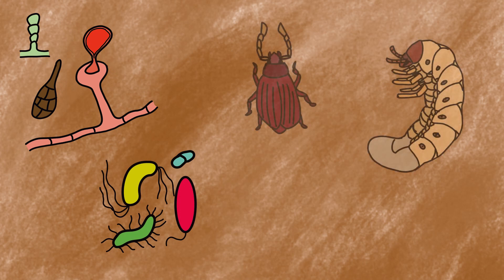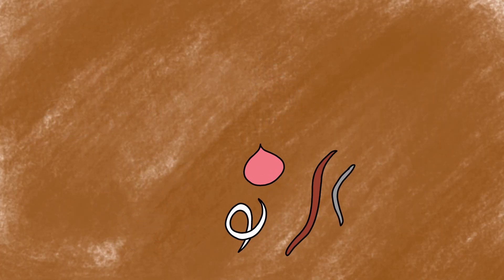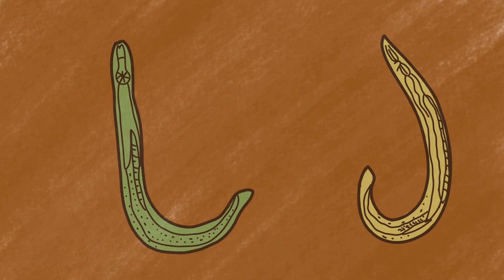Under one feet, millions of life forms live in the soil. The soil biota span from fungi, bacteria, nematodes and insects, among which nematodes are the most metazoans of the planet, contributing nearly 13-17% of the total microflora.